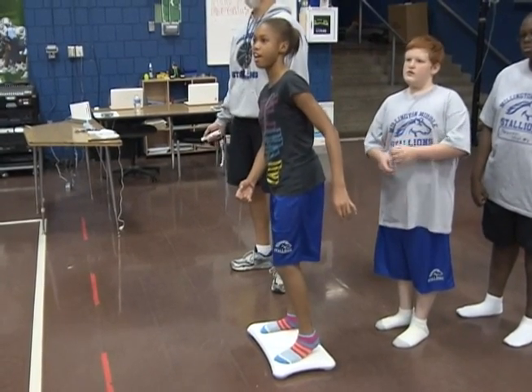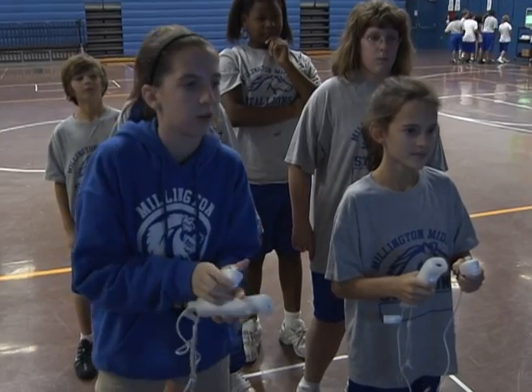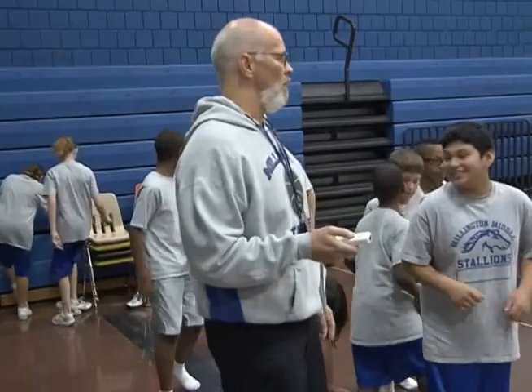They love it because with technology, these kids know more about putting it together than I do. In fact, some of them helped me put it together this morning. So they're the ones that are used to doing this, and it gets something that they're used to doing to get together and do two things.